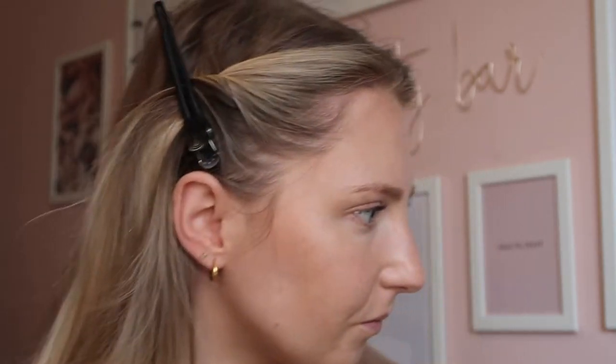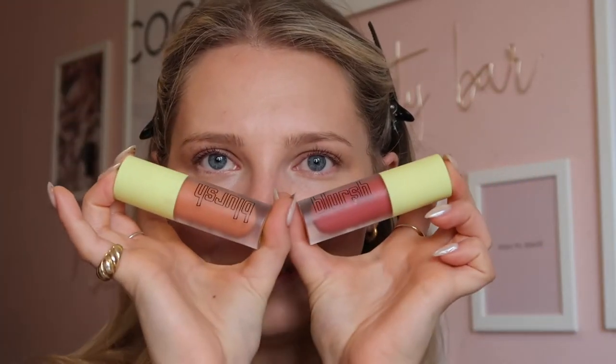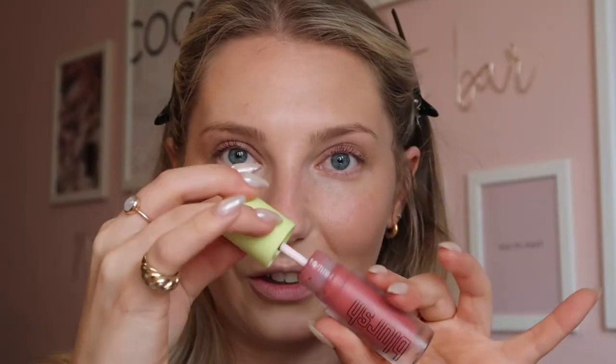Now moving on to cream blusher. I'm torn between Made by Mitchell A Shy Boy or Melon Sorbet — Shy Boy gives the most natural, loveliest blush, and Melon Sorbet is a lovely coral pink. I'm going to go with A Shy Boy. Using the Peaches and Cream PC27 brush, I blend a tiny bit on the back of my hand first because these blushes are so pigmented you genuinely hardly need anything. Look at that colour — I love it so much. It's so subtle in person and I love the look it gives.